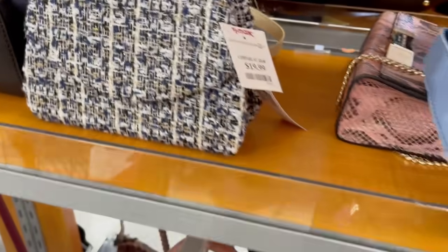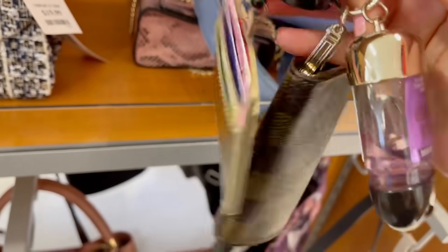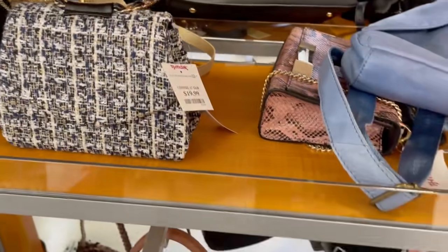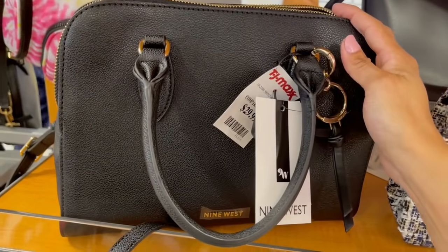¿Saben cómo ando yo ahora? Esta es mi bolsa: mis llaves, mi gel antibacterial y una cosa así con mi identificación, eso es todo lo que traigo hoy en día. Ya lo cuelgo en mi cuello. $20 dólares, Nine West, estilo dome.